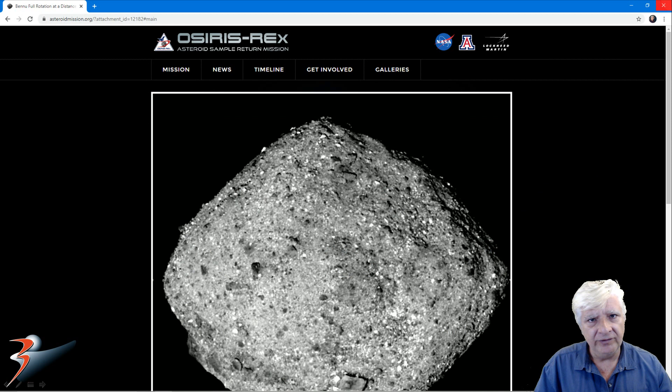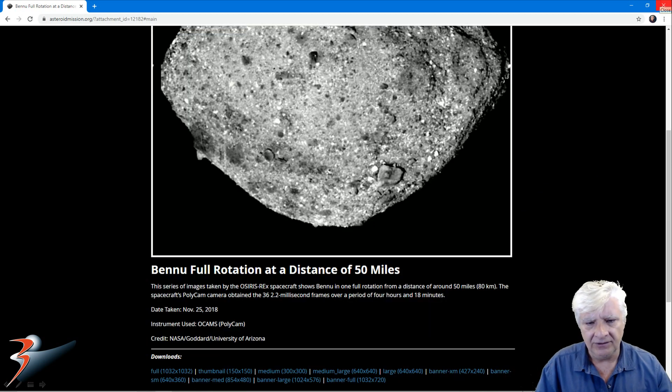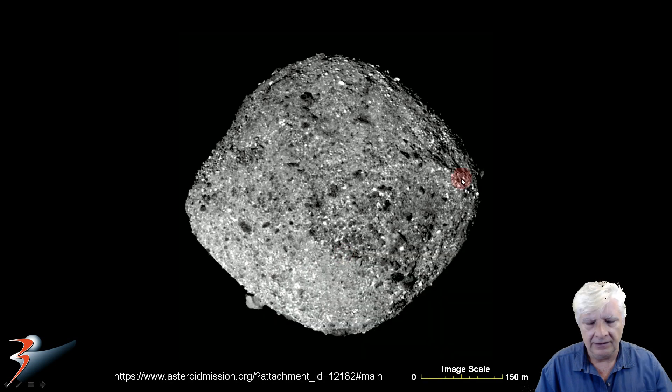Here we've got a full view of Bennu asteroid. OSIRIS-REx took this photograph at a distance of around 80 kilometers from the asteroid. We'll be taking a look at three artifacts I discovered on Bennu. The first one was brought to my attention by my friend Marsform Barnsie — check out his channel on YouTube, he's got fascinating anomalies to show you as well.